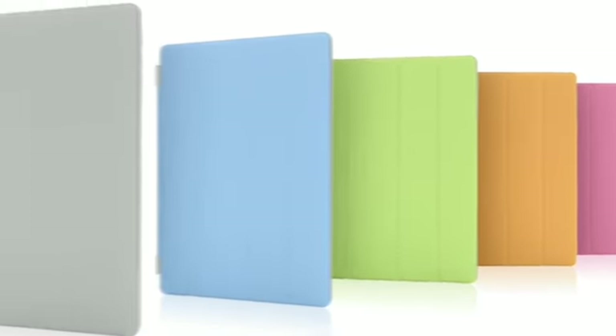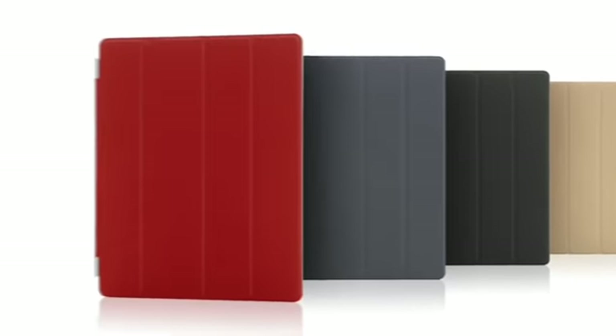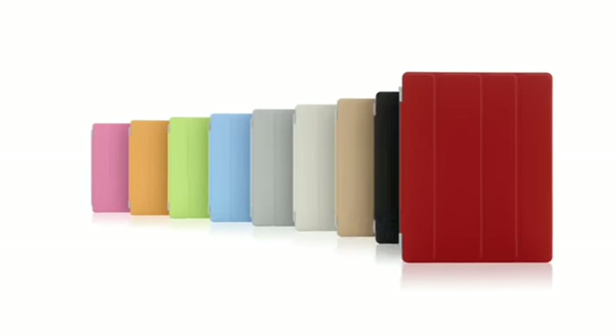The microfiber internal lining was even designed to help keep the display clean. There are ten colours — five in polyurethane and five in a beautiful aniline dyed leather. We're constantly working to refine and improve, to simplify, to make something thinner and lighter, and yet at the same time, increasing its functionality.